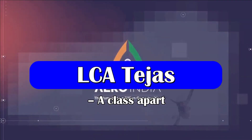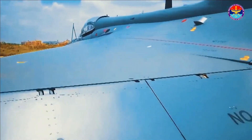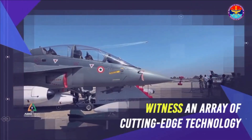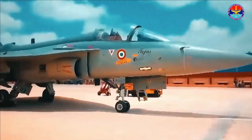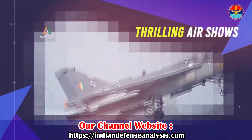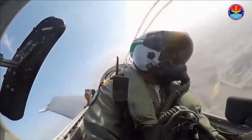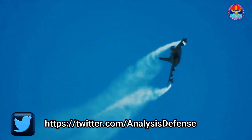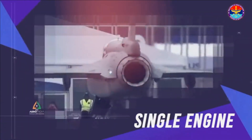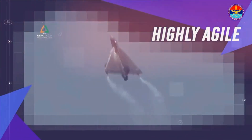LCA Tejas Mark 1 is a lightweight single-engine multi-role tactical fighter aircraft of 4-plus generation. It has been designed as an unstable tailless delta wing fighter to give it unmatched mobility and agility. The static margin, which is a measure of instability and mobility, is best for Tejas among current fighter jets. It is integrated with a redundant quadruple digital fly-by-wire flight control system, and its zero crash record speaks to the quality of that system.